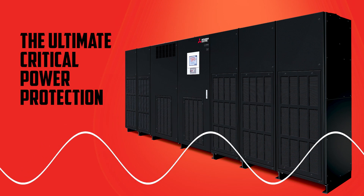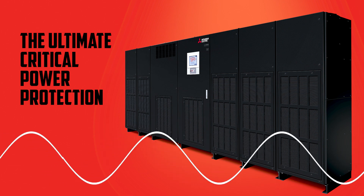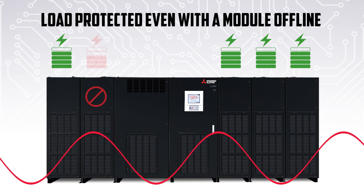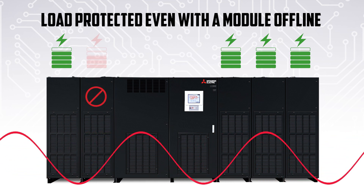The responsiveness of the 9900D enables ultimate critical power protection and shields operations from power transients. It prevents outage downtime with advanced control and power module redundancy.